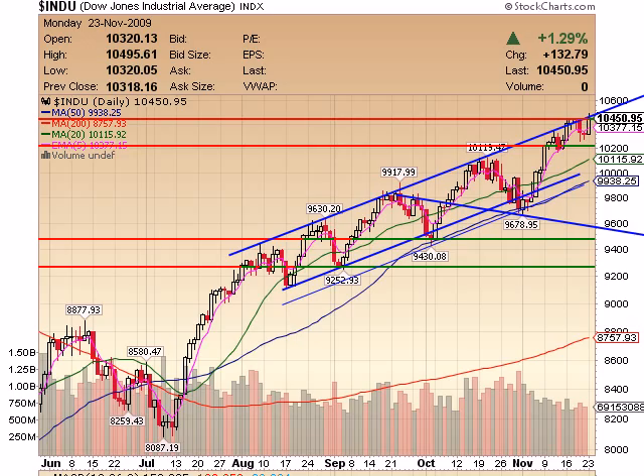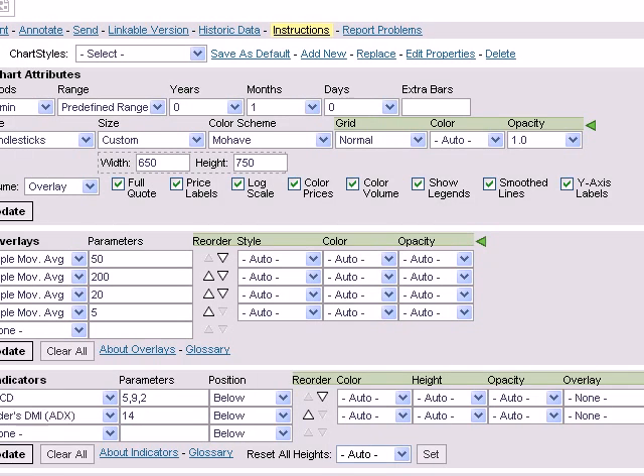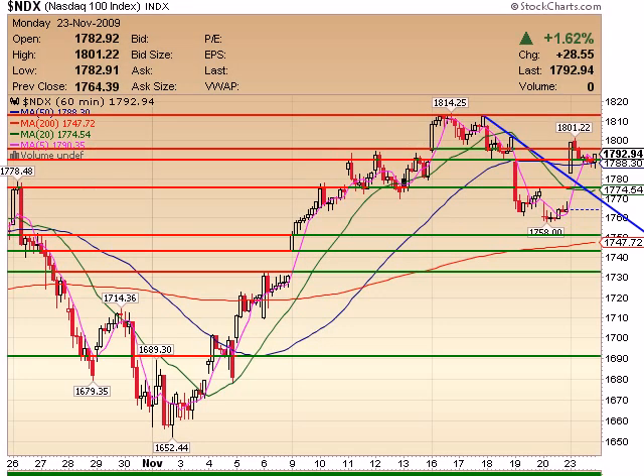Moving on, if we look at the NASDAQ from a 60-minute time scale, you can see here that we broke this trend line on the gap up this morning. Now we sit and wait for another break upwards. Not quite as strong as the Dow — it hasn't been for a while. A break up over 1,800 though probably takes us back to 1,815, and then once again on the NASDAQ a break over this level — I'd be looking for a long. Very defensible place to go long up and over this area.